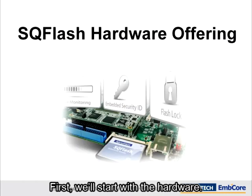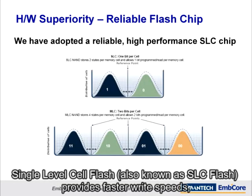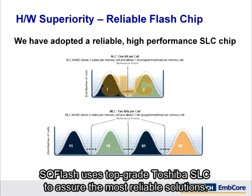First, we'll start with the hardware. Single-level cell flash, also known as SLC flash, provides faster write speeds, lower power consumption and higher endurance than multi-level cell. SQFlash uses top-grade Toshiba SLC to assure the most reliable solutions.